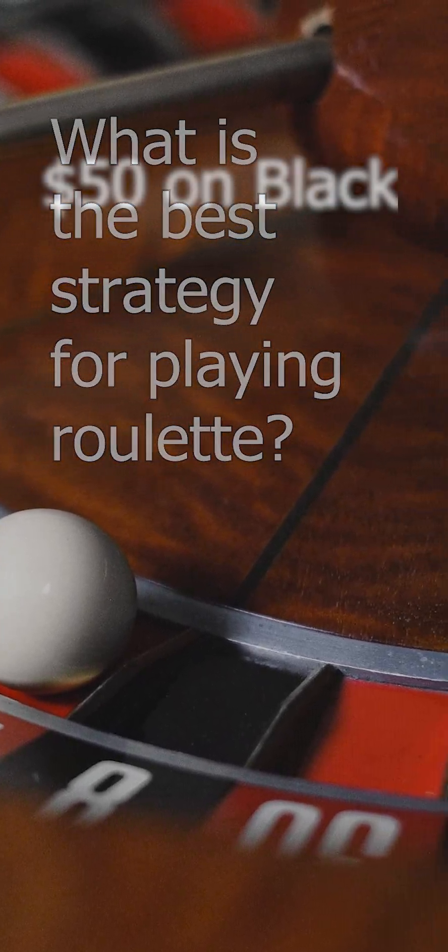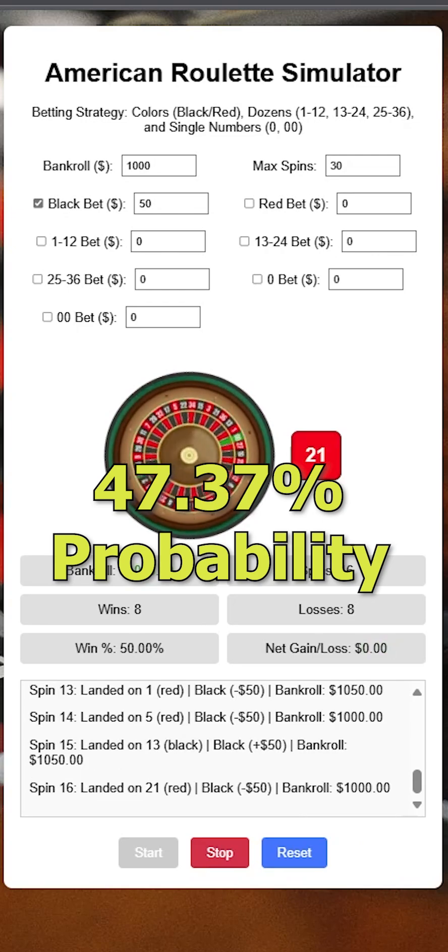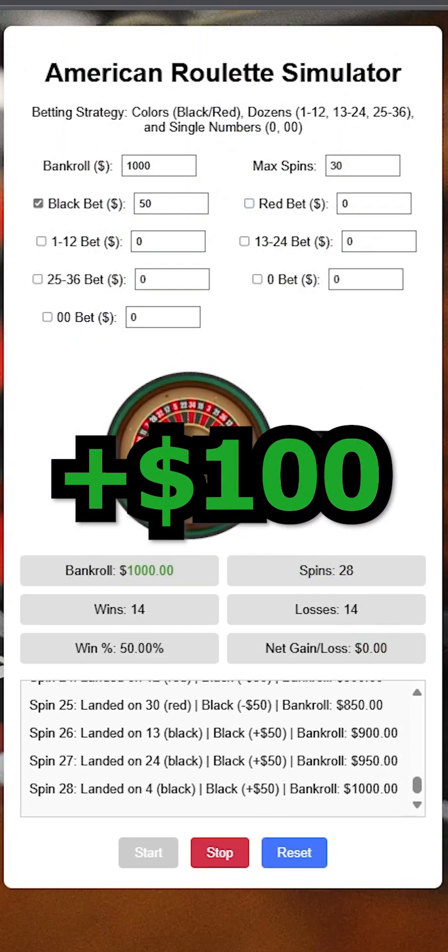What is the best strategy for playing roulette? Let's start with $50 on black. This has a 47.37% probability of winning. This simulation run has a profit of $100.